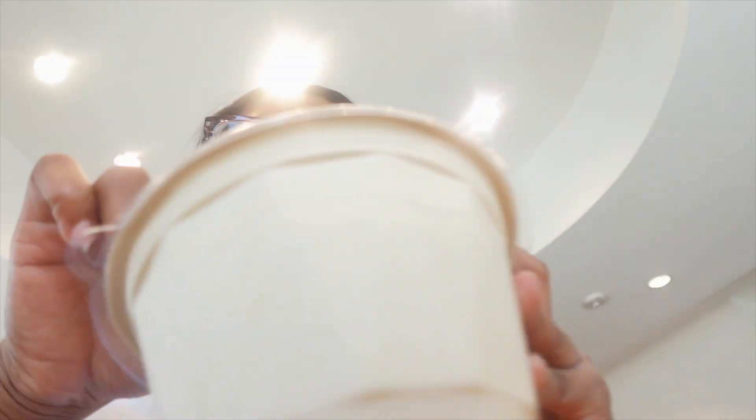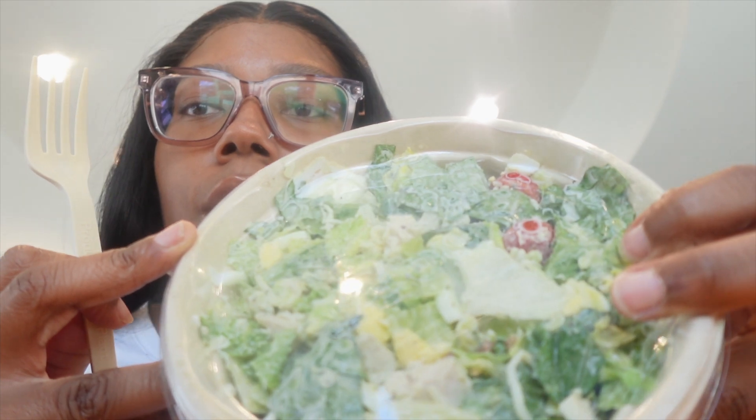Alright y'all, we're inside Chop. Got my salad right here. I got the classic — it has avocado, tomato, romaine lettuce, chicken, cheese, bacon, and egg. This is gonna be my first time trying avocado, so I'm gonna tell y'all how I like it.